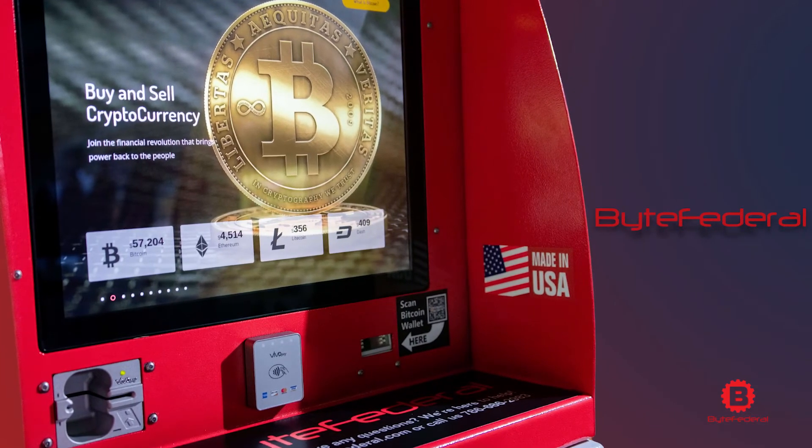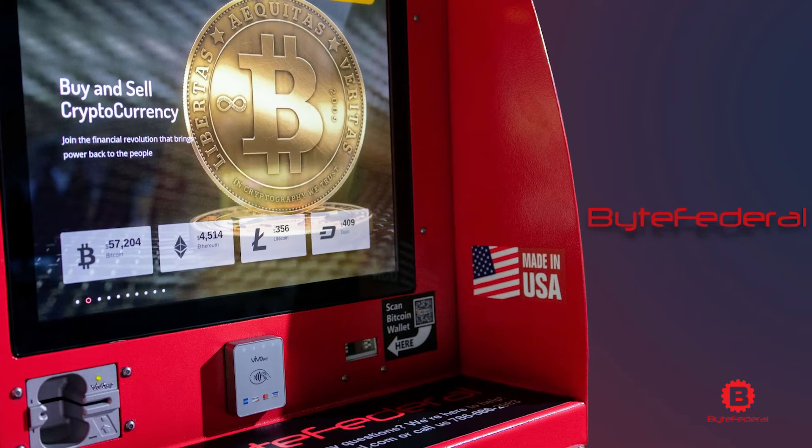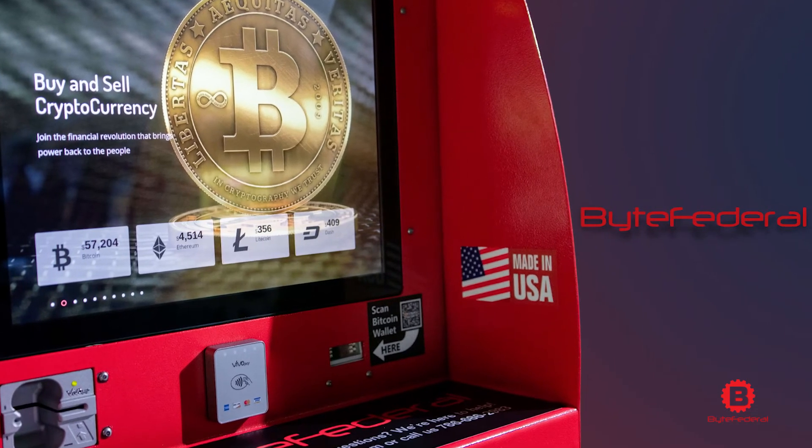So where can you buy Solana's native token, SOL? You already know what I'm going to say — grab your cash, your photo ID, and a cell phone and head to a Byte Federal Bitcoin kiosk to securely buy and sell trusted cryptocurrencies. Byte Federal: go bank yourself. Madison Hill here, signing off.